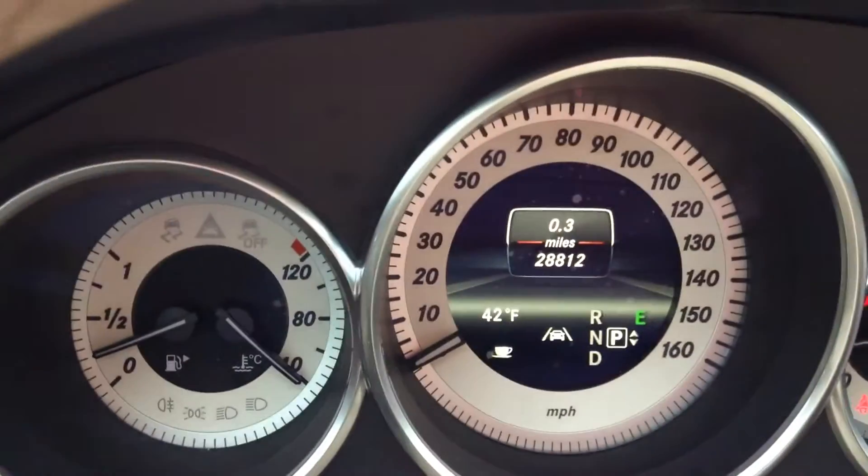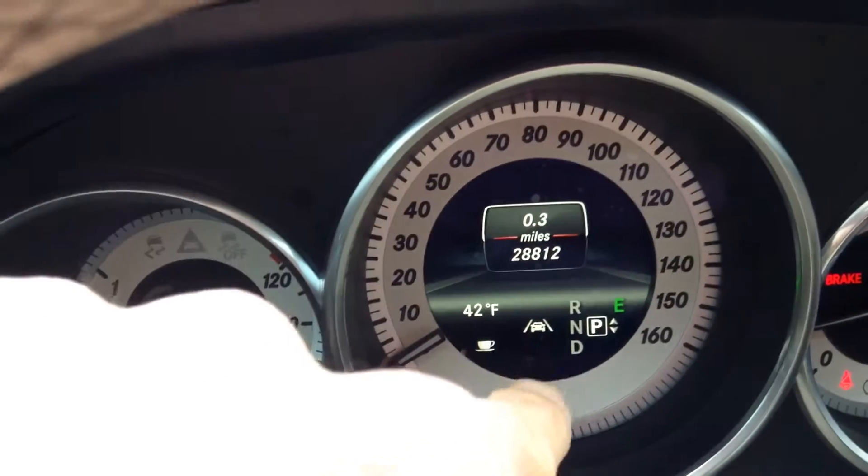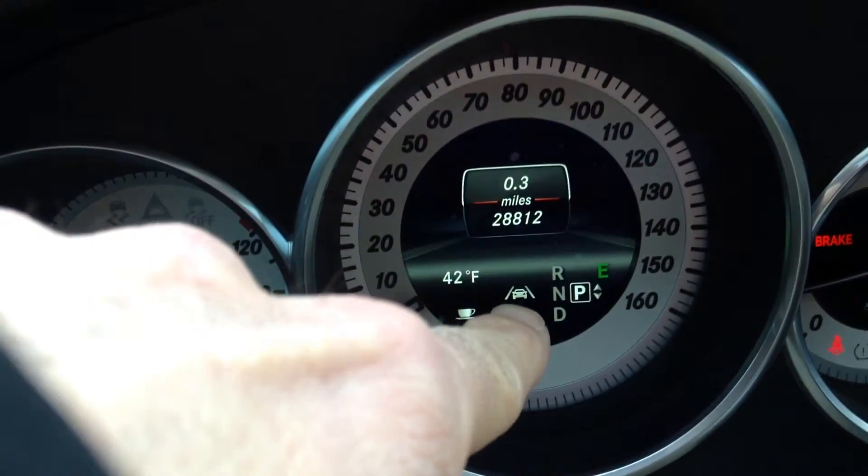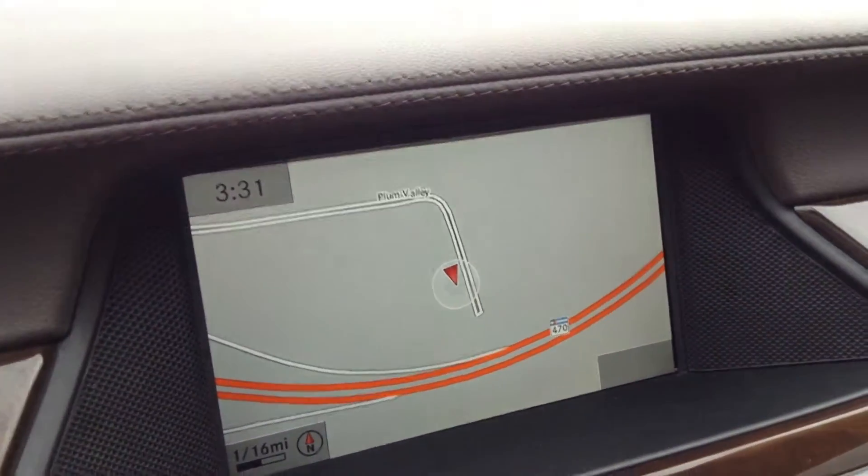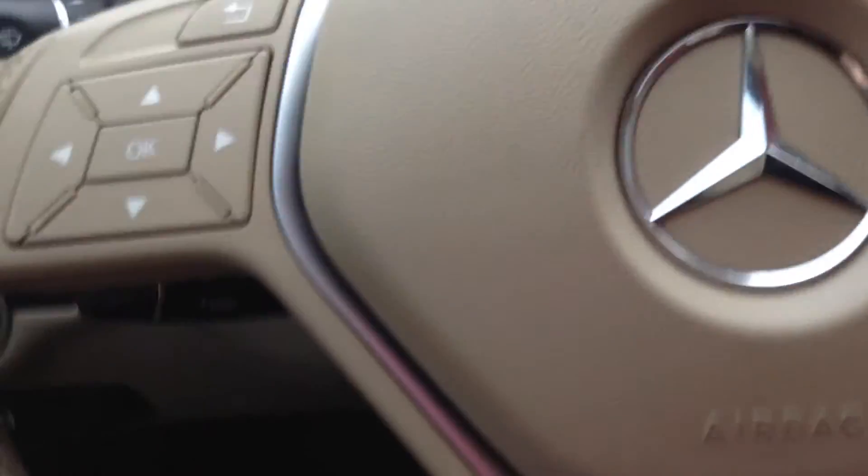And you can see on the dashboard here — if you look at this little car, it shows the lane departure warning. Here's your navigation. Really nice tan interior on this car. You can see in the back, it's got the sunshade as well.